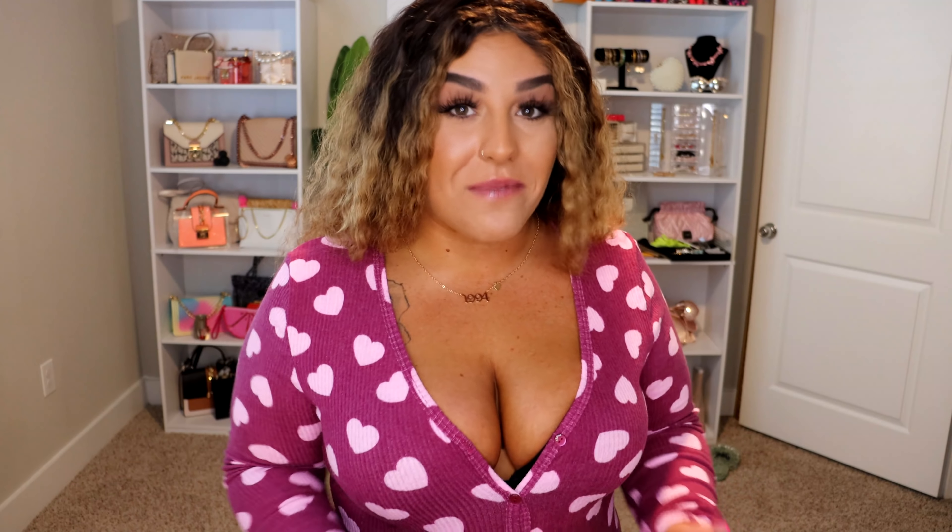So this one that I have on is the Heart to Heart Ribbed PJ's Romper Onesie in the color purple, in the size extra large. The texture of this fabric is ribbed, which is so incredibly comfortable. I love the pattern on there — they do have other styles to choose from as well. It is stretchy material. I did get an extra large just because it is pajamas and I want to chill on the couch, watch a movie, Netflix and chill with some popcorn while also being sexy but comfortable.